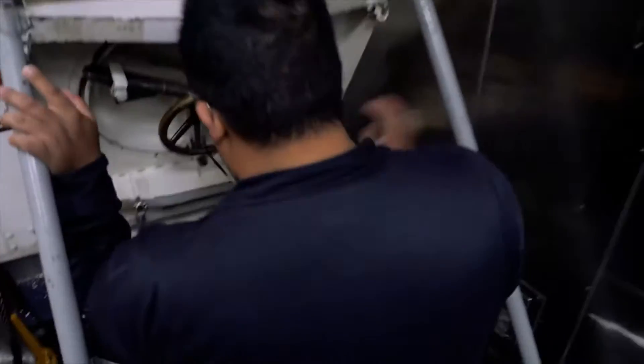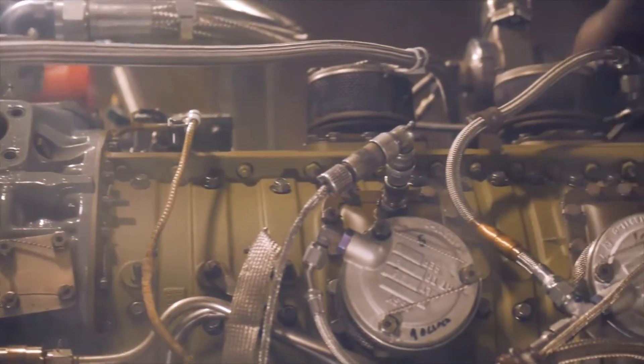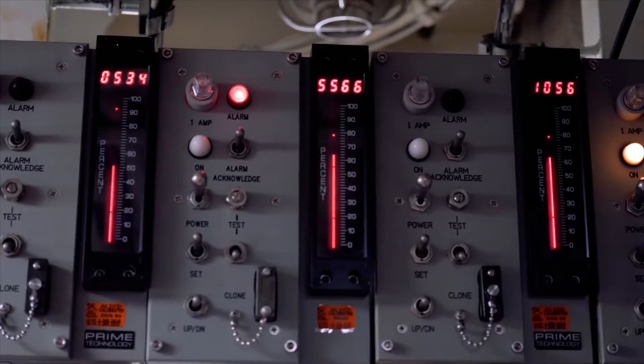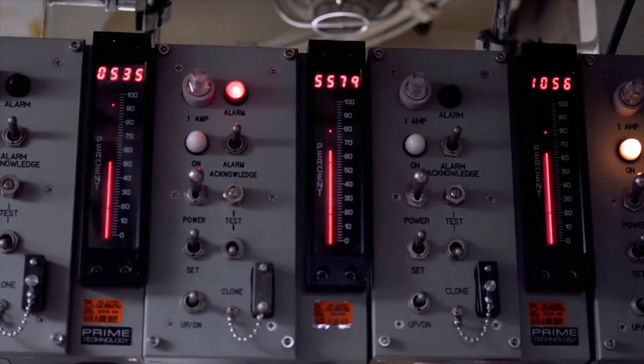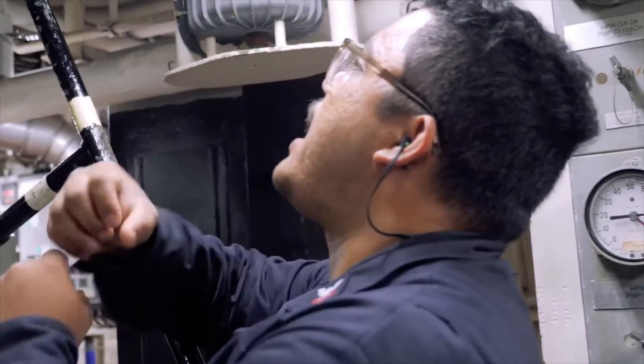I'm a gas turbine technician electrical. What that means is I work with jet engines that produce power and propulsion. I oversee a work center of eight people, and what we're in charge of is making sure that these engines produce propulsion and electricity for the ship.